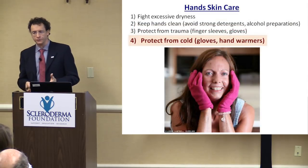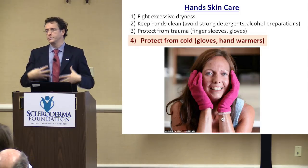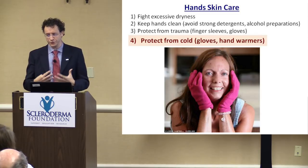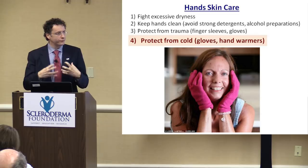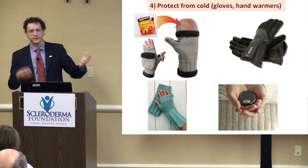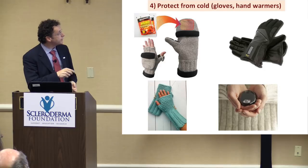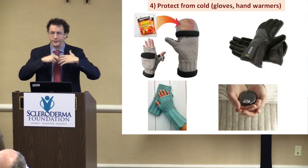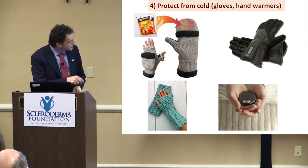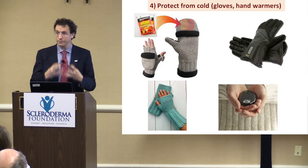Final recommendation for hand care: keep your hands warm. As a baseline the blood flow is not good, so you should be ready to provide that comfort and warmth to your hands all the time. There are many ways to do it — mittens, gloves, some have pockets to put hand warmers. There are chemical hand warmers and electric hand warmers. There are even some in the teal color of the Scleroderma Foundation — so you can be supportive and take care of your hands.